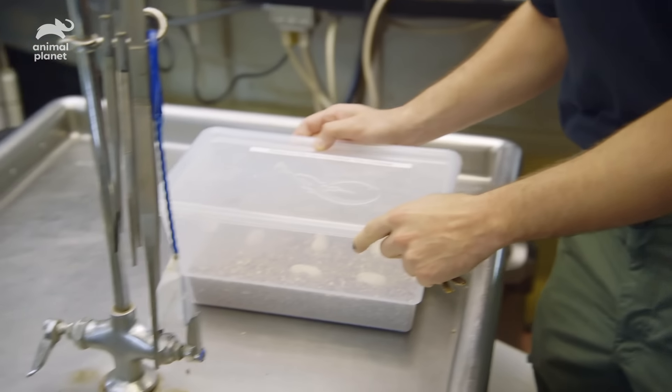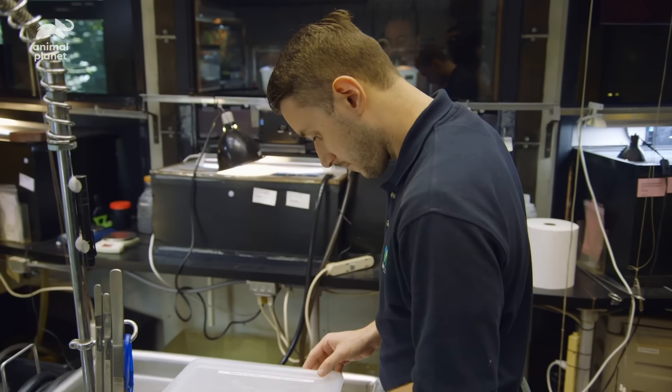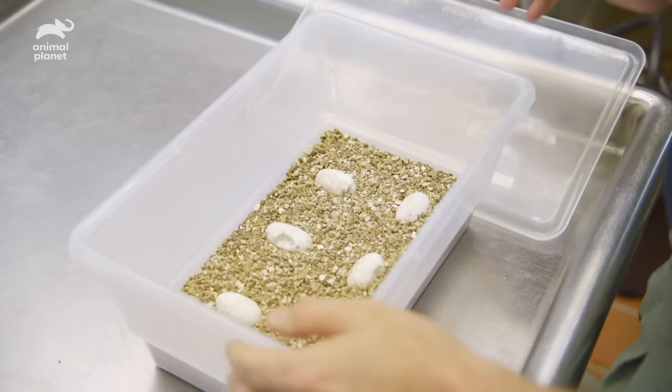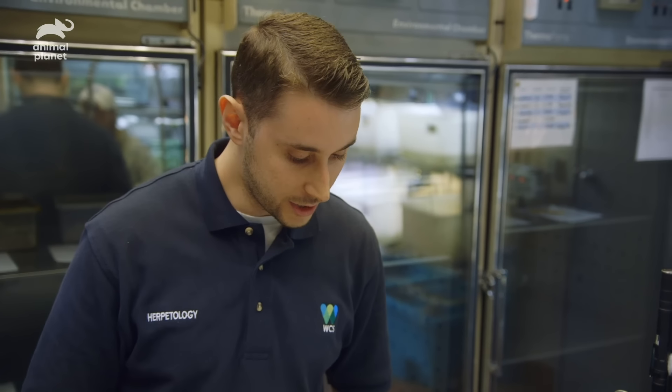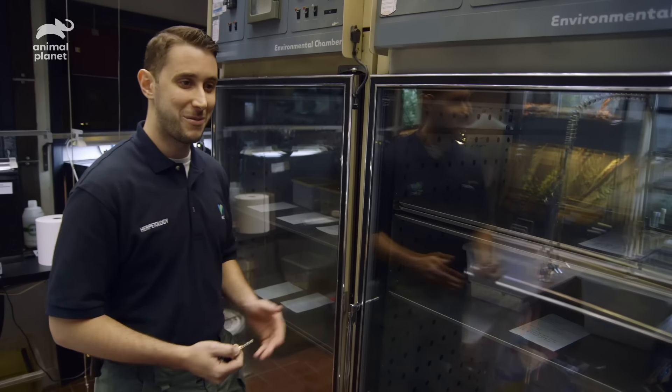There are five eggs currently incubating in this clutch. I'm looking for any signs of mold growth. Mold growth would indicate that either the embryo has died or the egg is infertile. But they're full, nice and white. The eggs are healthy, the eggshell is healthy. They're very close to hatching, so hopefully within a week or two we'll have some more babies.